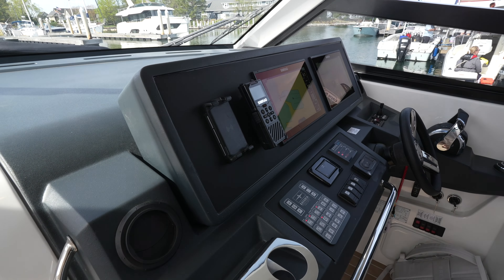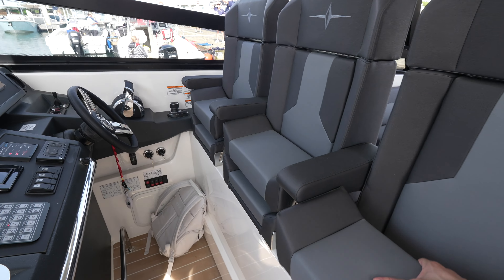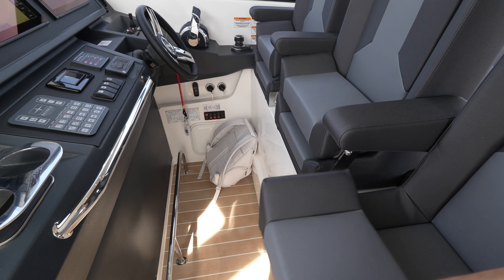Let's step up to the helm station. First of all you have three different seats and these are all lift bolster seats. I really like the design of these — looks like you'd be very snug and secure in these seats when going at fast speeds.